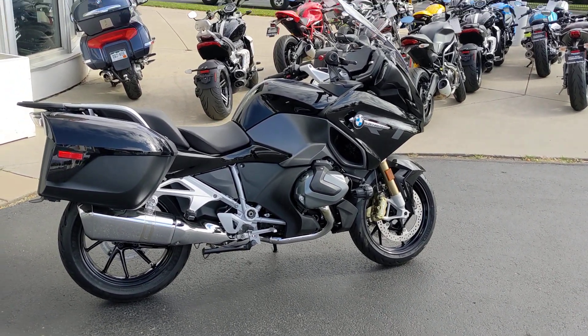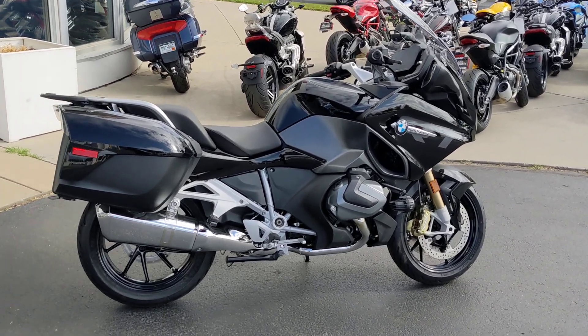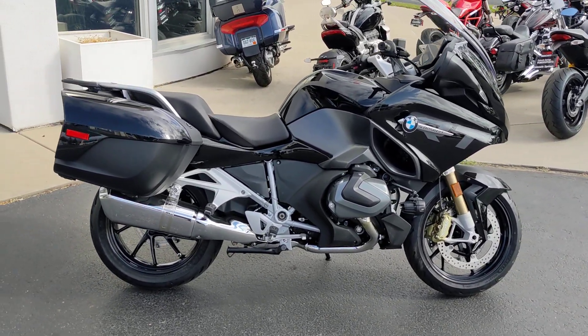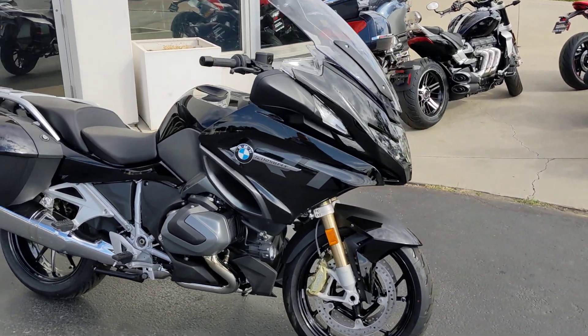Good morning, ladies and gentlemen. This is Brad with Colorado Springs Power Sports. Today we're featuring a 2022 BMW R1250RT with pretty much all the bells and whistles on it. We're just going to do a quick walk around here.